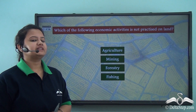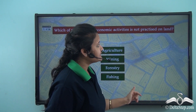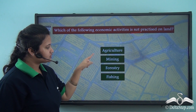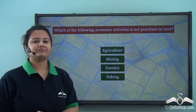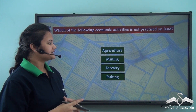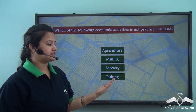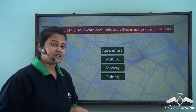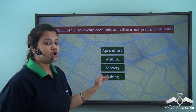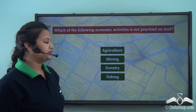Which of the following economic activities is not practised on land? The options are agriculture, mining, forestry, or fishing. We just discussed that agriculture, mining, and forestry are practised on land. Whereas fishing — that is catching fishes from water — is dependent on water resources and is not an activity directly linked with land. So the answer is fishing.